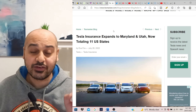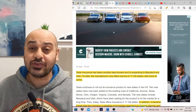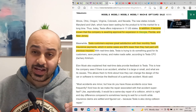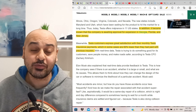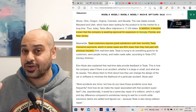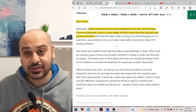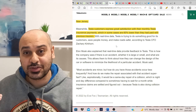Tesla Insurance has expanded into two more states — Maryland and Utah — now totaling 11 states. Customers are expressing satisfaction because it's helping them save money, with reports of savings up to 60 percent lower than what they previously paid. The reason it can do this is that Tesla vehicles provide a lot of real-time driving data back to Tesla, which is used to assess how drivers behave and adjust insurance premiums accordingly.